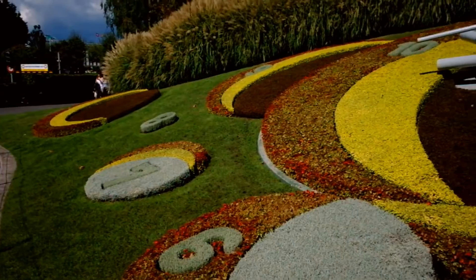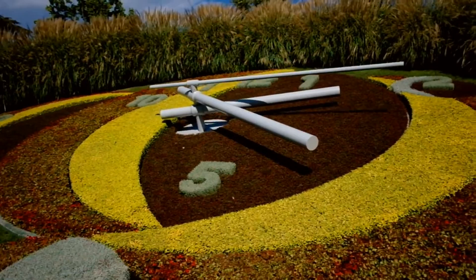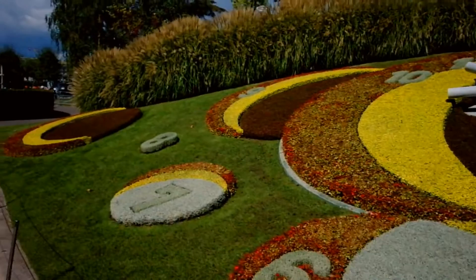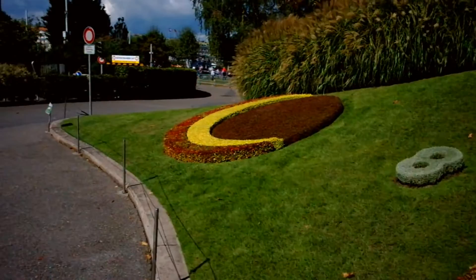I passed about an hour ago by this place, but it was very cloudy and I decided not to videotape. It was full of tourists. You can see how beautiful it is — right behind the clock is the famous English Garden, and beyond that the beautiful Lake Geneva with its beautiful fountain.